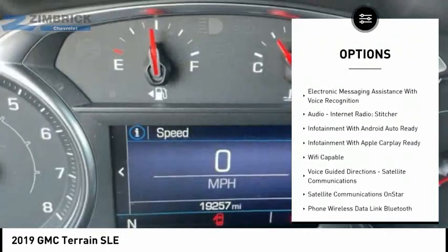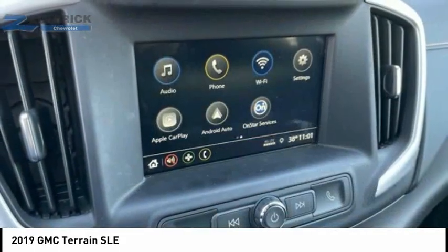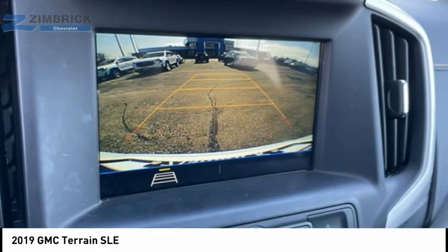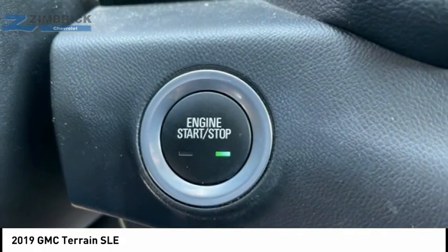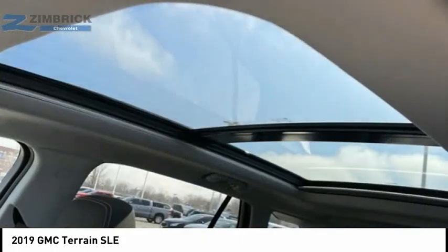Rear view camera, audio, internet radio, Pandora, audio radio, touch screen display, electronic messaging assistance with read function, electronic messaging assistance with voice recognition, audio internet radio, and Stitcher.